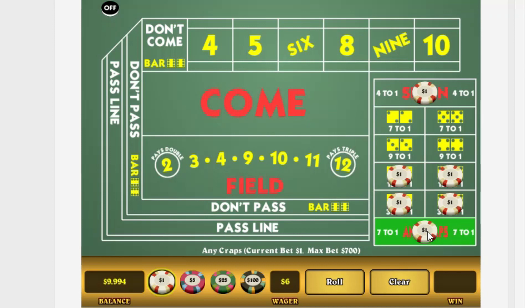I have bet one dollar on each of these. My balance is now at ninety-nine ninety-four. Let's roll the dice.